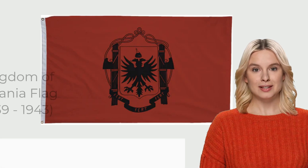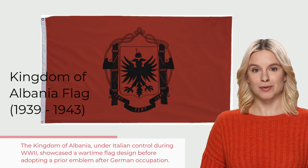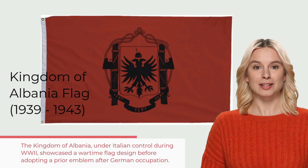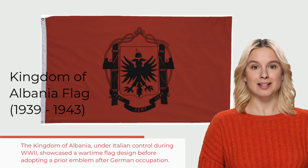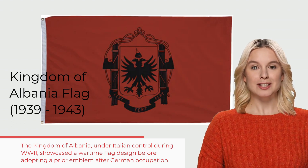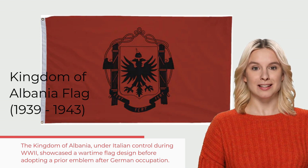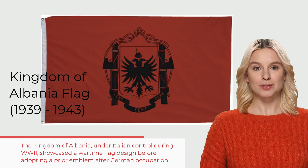The Kingdom of Albania was an Italian protectorate during World War II, essentially run by the Kingdom of Italy. The flag featured a wartime design and was eventually reverted back to a similar design from 1943 to 1944, when Albania was occupied by Germany at the tail end of World War II.